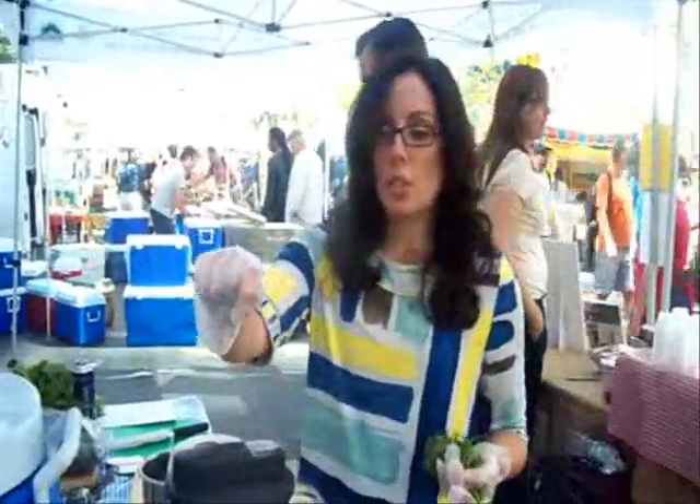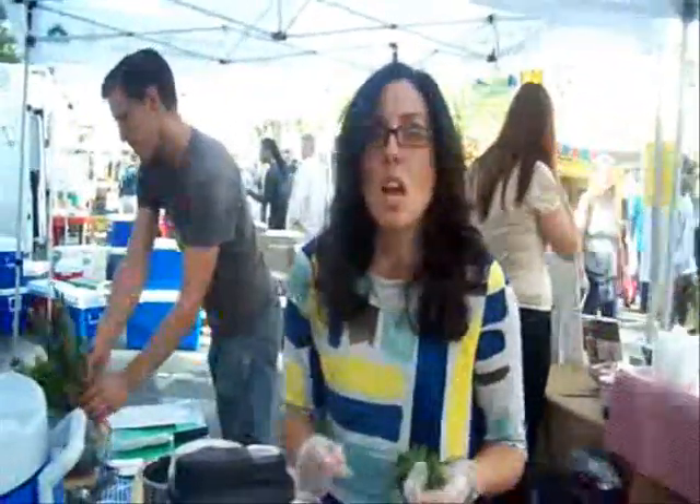This salad I'm doing today — the dressing is quite simple. It's just some maple syrup, vinegar, some chopped up onions. Then you slowly drizzle in some olive oil, a little bit of salt and mustard. Again, it's very simple. Within minutes you can pair the salad with the steak and have an elegant dinner.